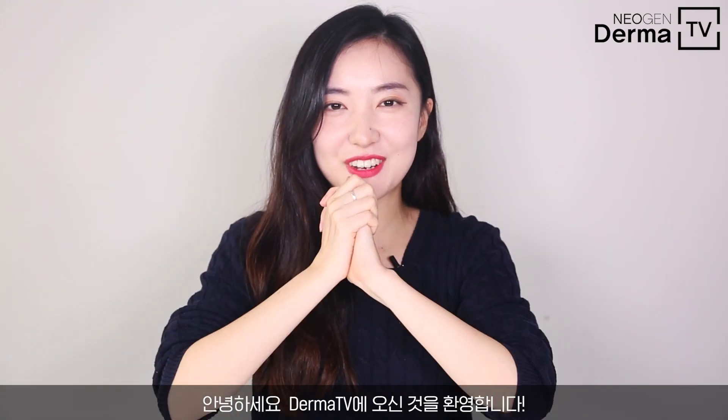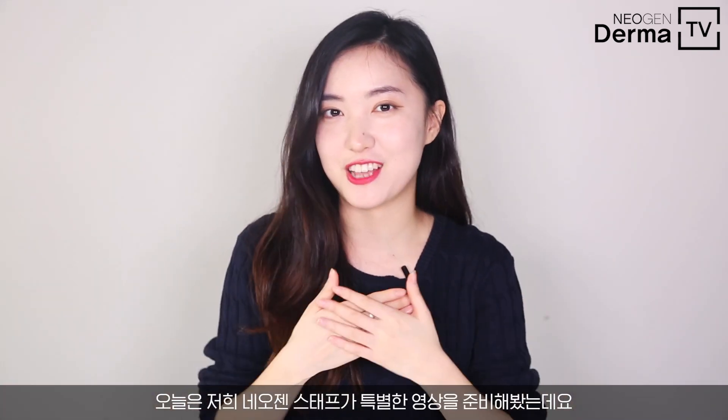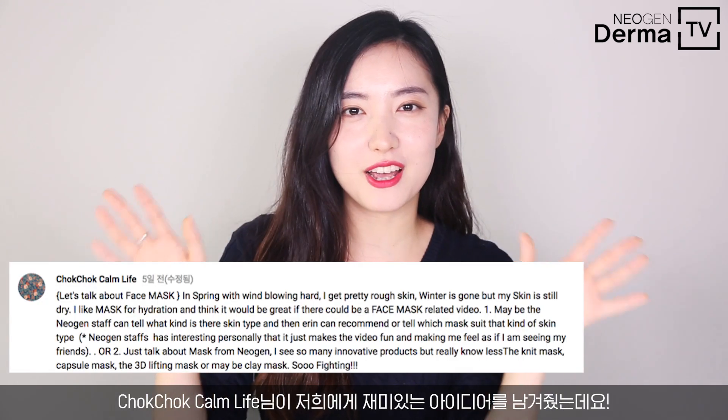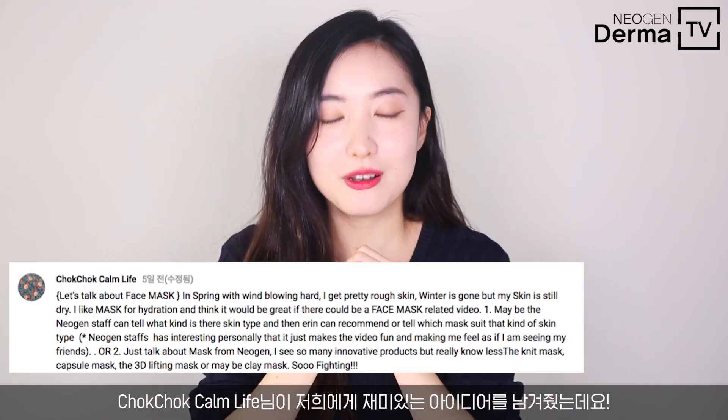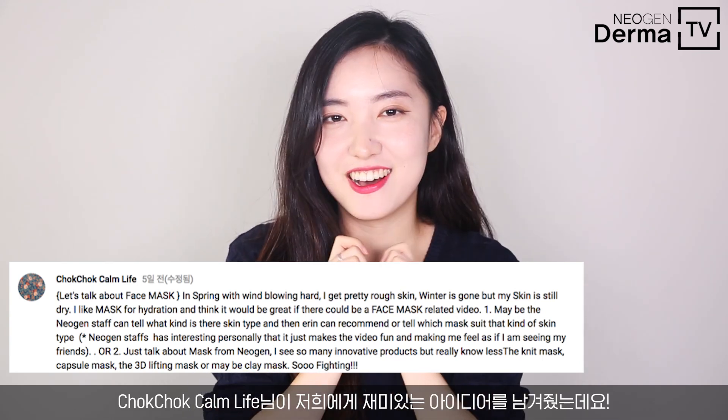Hello guys, it's me, I'm Erin. Welcome back to Derma TV channel again. Today, new gen staff, we prepared a special video for you guys. Chokchok.com live threw out some fun contents for our Derma TV channel, so thanks to you.